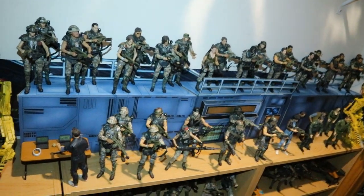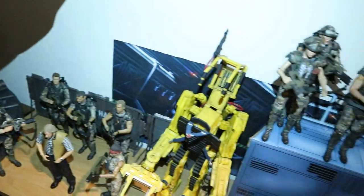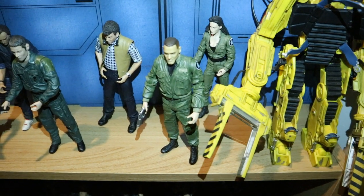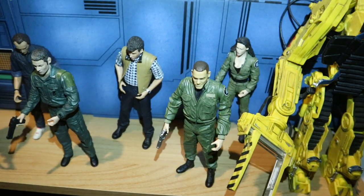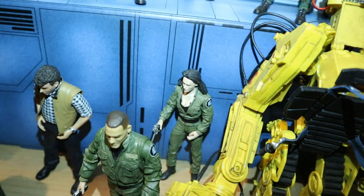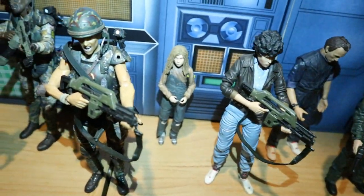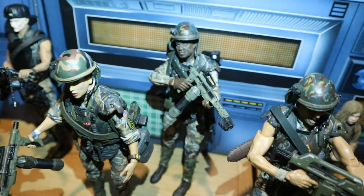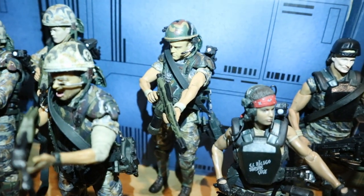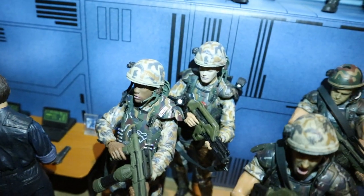Next, let's check out all the different Marines — this is army building at its finest. These are all my film figures — some are customs, some are substitutes, some are unfinished customs. We've got Burke, Gorman, Bishop, Ripley, Newt, Hicks, Apone, Dietrich, Drake, Vasquez, Wiersbowski, Hudson, Crow, and Frost. Didn't really do much with Spunkmeyer and Farrow — definitely not a good Farrow figure, hoping to find something better.